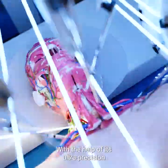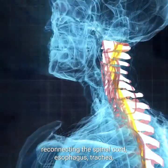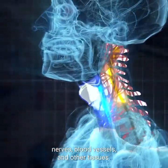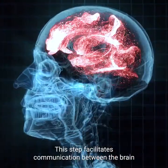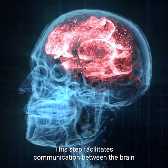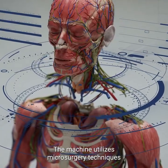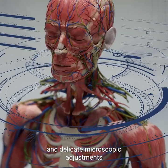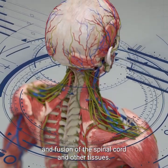With the help of its ultra-precision surgical instruments, BrainBridge begins reconnecting the spinal cord, esophagus, trachea, nerves, blood vessels, and other tissues. This step facilitates communication between the brain and the new body. The machine utilizes microsurgery techniques and delicate microscopic adjustments to ensure the proper alignment and fusion of the spinal cord and other tissues.